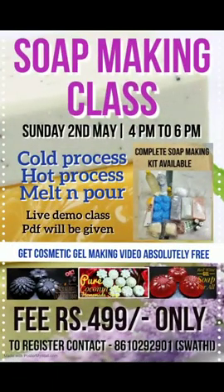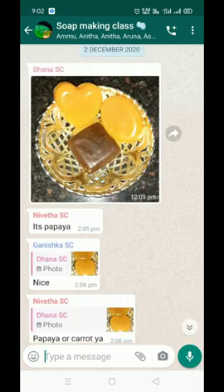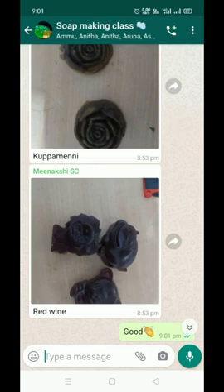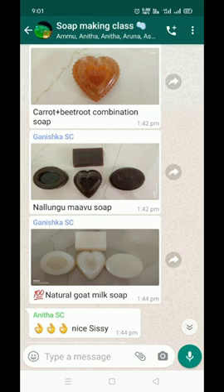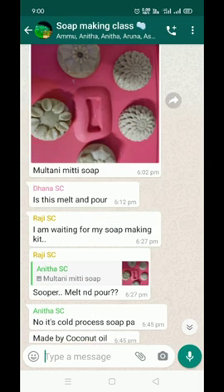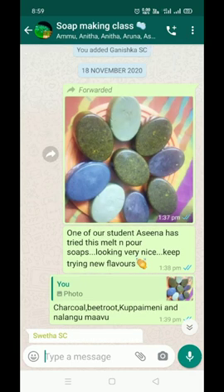My next soap making class is coming Sunday, 2nd May. This is a soap making class group. We will try red wine soap using the melt-and-pour method. If you look at the results, please give nice feedback and encouragement.